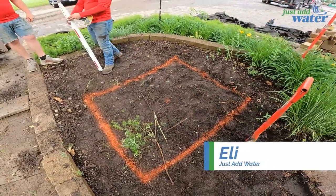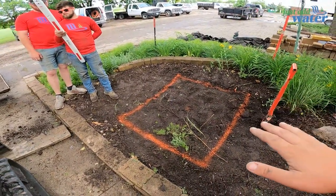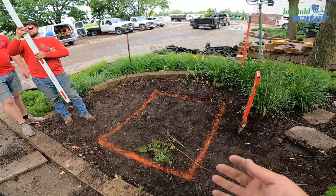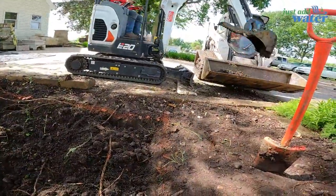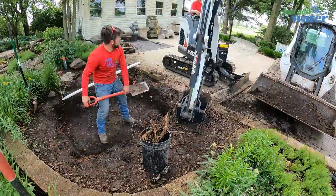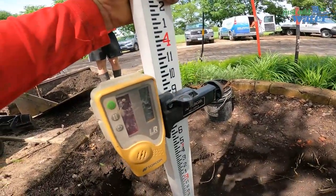We got the old one torn out and we got our rough shape of where our new one is going to go. Right now Connor and Jesse are shooting our heights so that we can get that basin nice and flat in there — not mounding up, not sinking down, getting it all perfect and flush so the piece on top can sit flush too. We're going for three-nine. That is perfect.